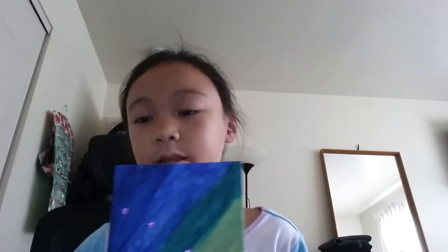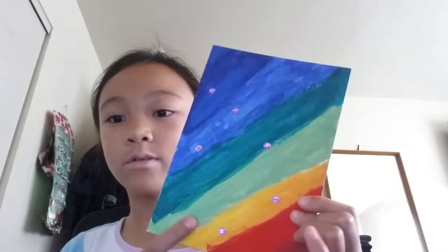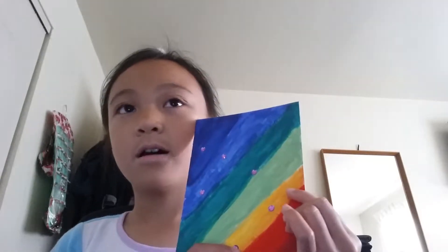First I want to show you my first ever painting, which was this. This was, I don't know how long ago, but this one was by me. If you're wondering what these were, I just found them in my desk, so yeah.